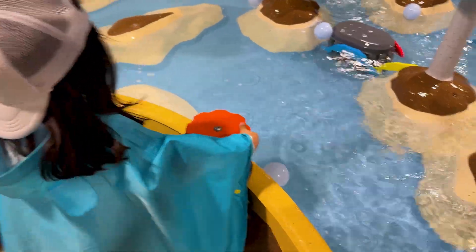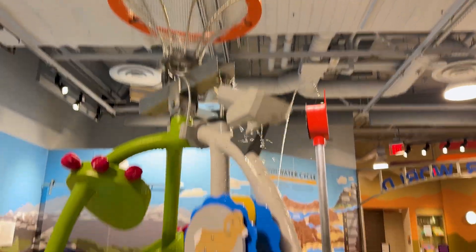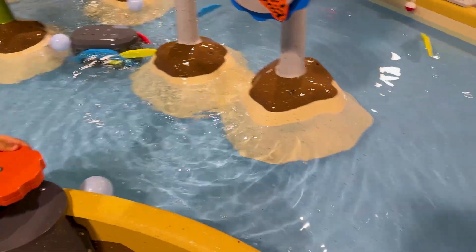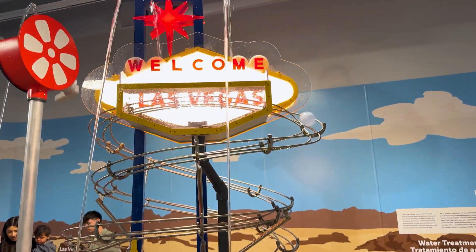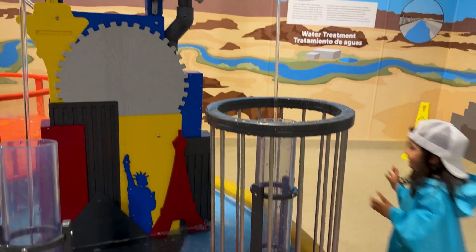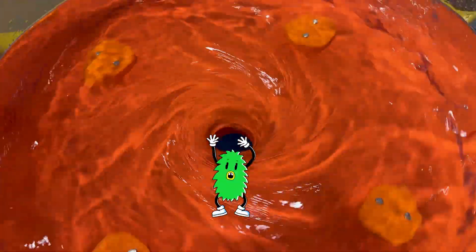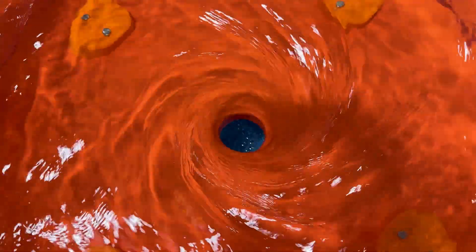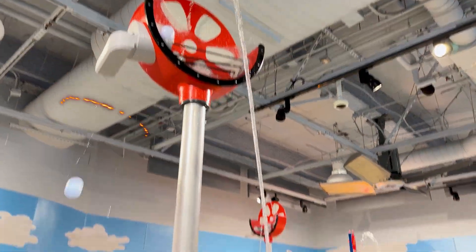Whoa! And there it comes around! Yay! Oh, this is a tornado! Whoa, that's fun! Oh no, no! Whoa, this one's spinning!